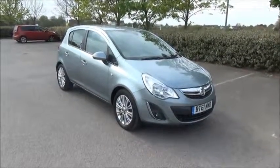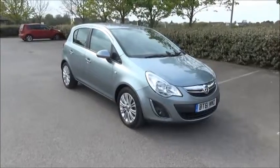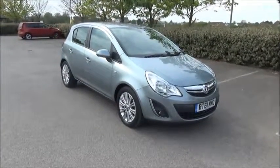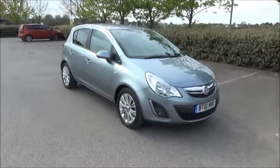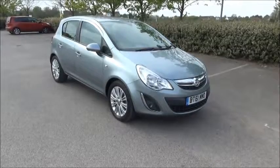Welcome to Now Vauxhall. Here today we have a Vauxhall Corsa 1.4 SE, 5 door, featured with a manual transmission. Finished in Silver Lake, the car was registered in December 2011 and as you can see it's on the 61 plate.